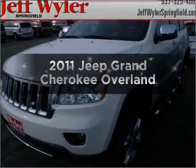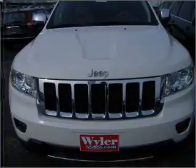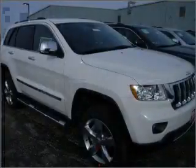Check out this 2011 Jeep Grand Cherokee. This is the set of wheels you've been looking for. With a powerful 8-cylinder engine connected to a smooth-shifting 5-speed automatic transmission.